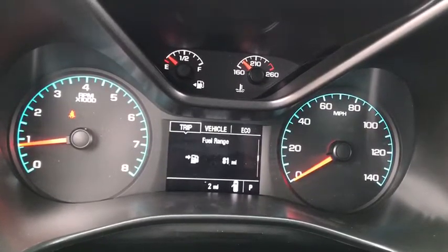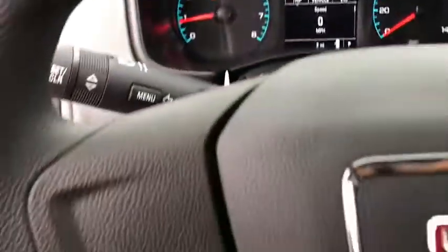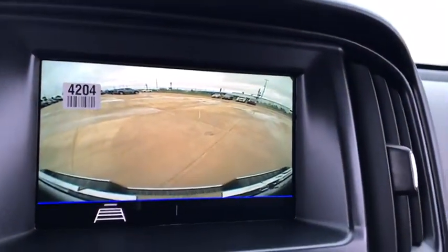This vehicle has less than 100 miles. Here are some of this vehicle's great options: traction control, dual airbags, power steering, four-wheel disc brakes, trip computer, electronic stability control.